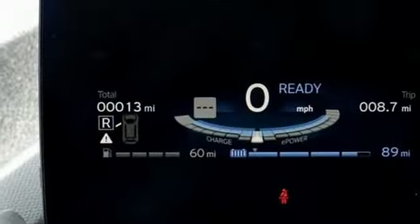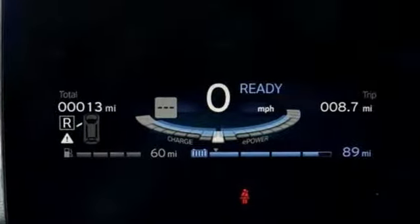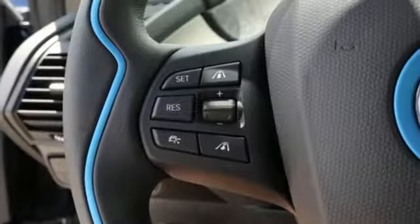Front heated bucket seats, rear wheel drive, auto dimming rear view mirror, and automatic transmission.